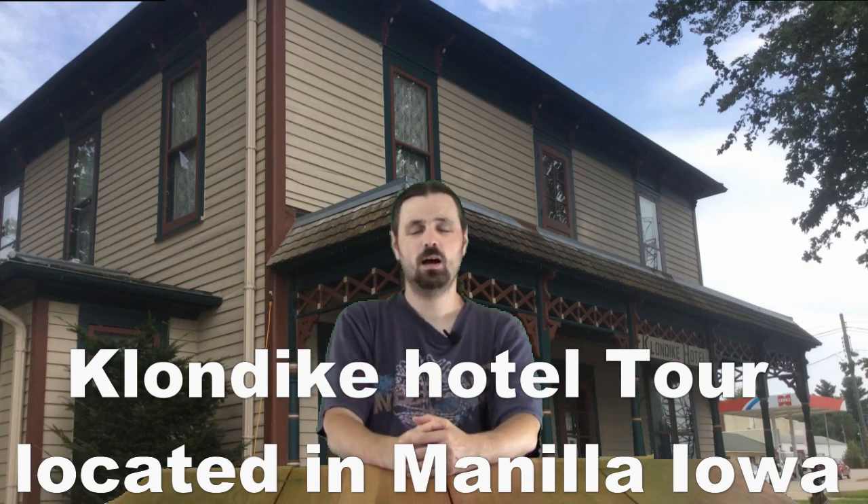What you're about to see here is the tour of the Klondike Hotel in Manila, Iowa. So I hope you enjoy.